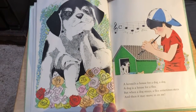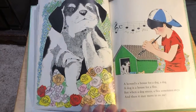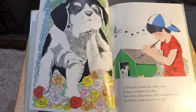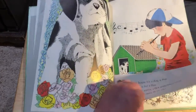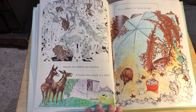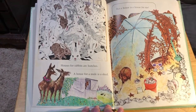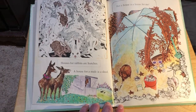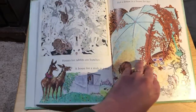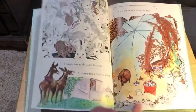A kennel is a house for a dog. A dog is a house for a flea. But when the dog strays, the flea sometimes stays and then it may move on to me. Houses for rabbits are hutches. A house for a mule is a shed. But a house is a house for me. There was a page that was torn out of this book, so it doesn't flow as well on that page.